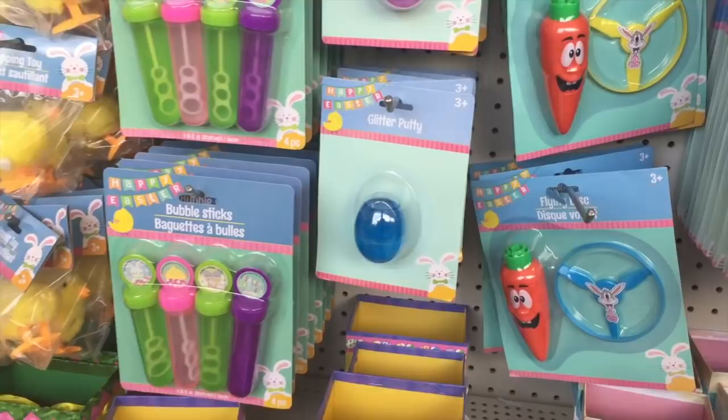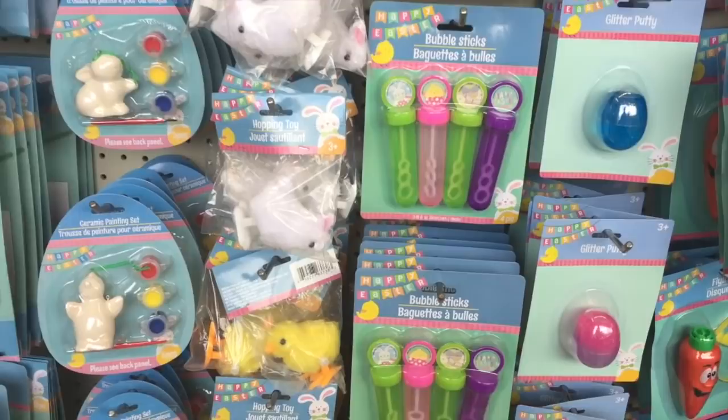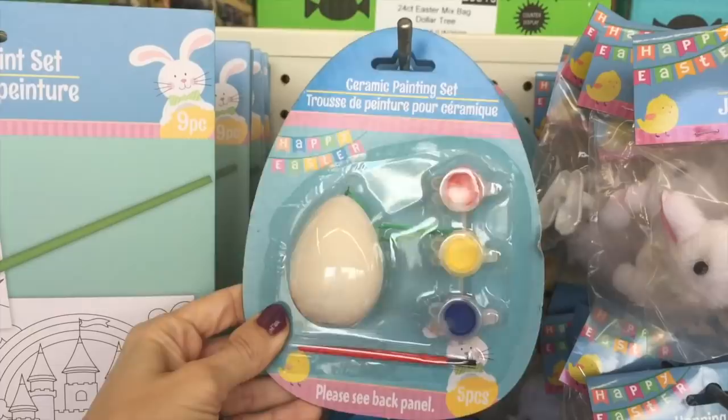These bubbles? Always a great deal — I snagged one. And then glitter putty — little Eleanor would love this but my husband has banned putty and slime from our house with good reason. That crap gets everywhere! Oh, I love this — it's a bunny that I assume just hops around, really cute. And these art kits are always a steal for a dollar — keep the kids busy for 10 minutes. They have different little clay figurines to paint, which is great.